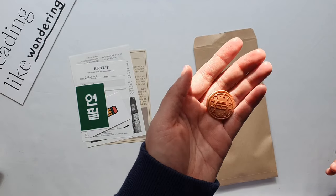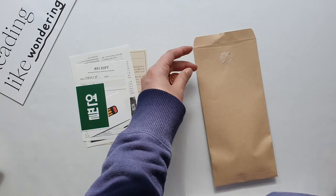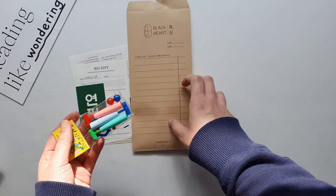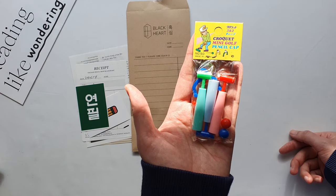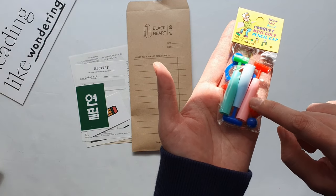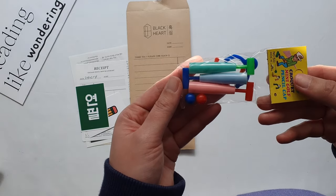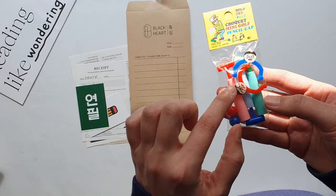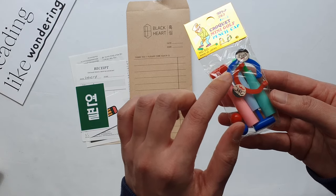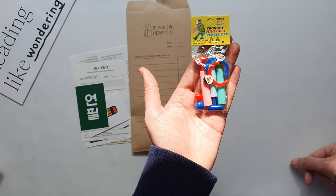I really appreciate the packaging — I didn't even spend that much money but they always have a little wax seal for your purchase. What I got is a croquet mini golf pencil cap set. Basically these are pencil caps that you put onto the ends of your pencils to make them into croquet mallets, and they also come with wickets and two little balls so you can play tabletop croquet with your pencils.